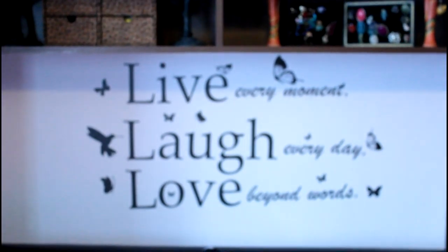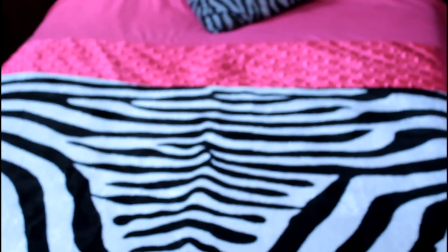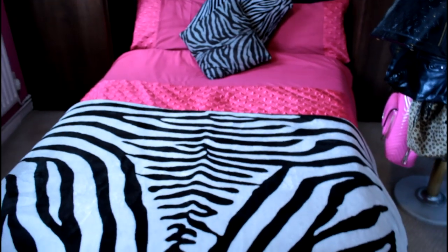This is my bed. I have a pink duvet set and this amazing fox fur zebra throw — it's really soft and fluffy. It just adds a feminine feel to the room, so yeah, I absolutely love it.